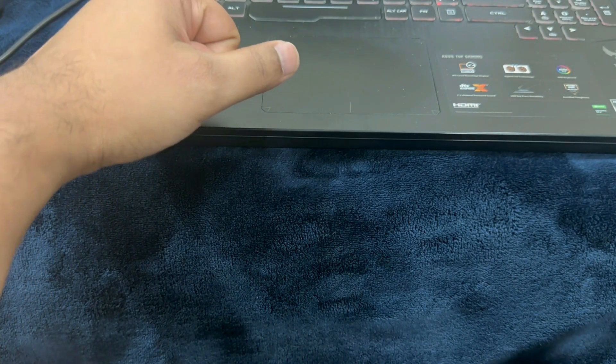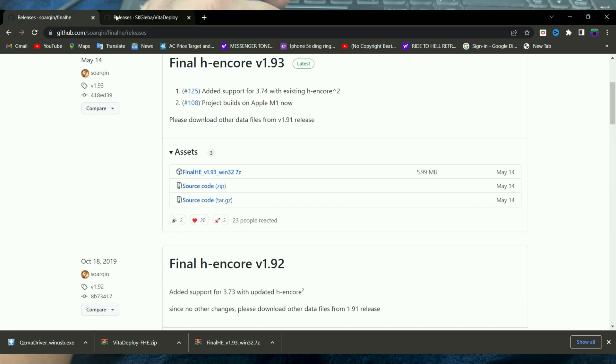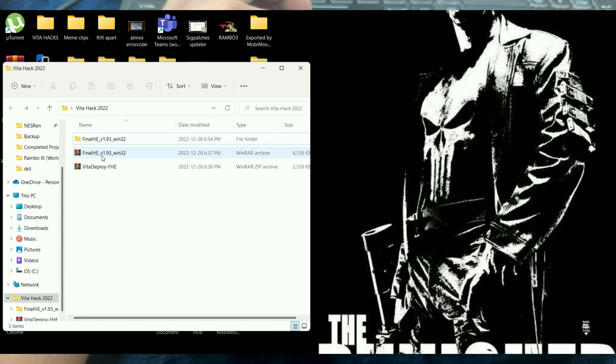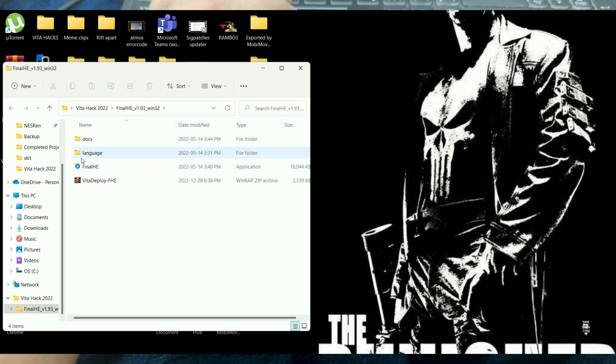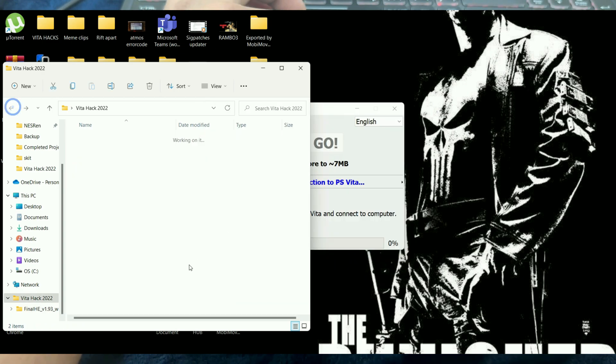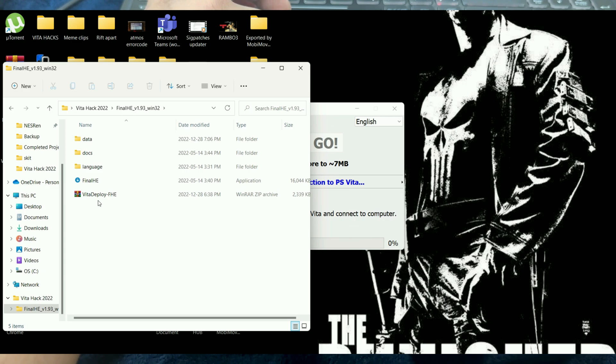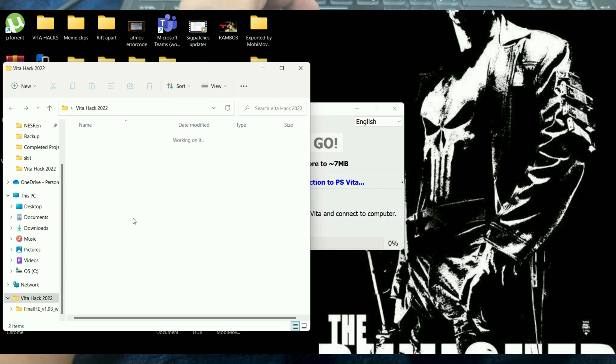Let's now move on to the jailbreak process. Go to the two links in the description. Download the FinalHE version 1.93 win32.7z file and then download the vita_deploy_fhe.zip file. Extract FinalHE 1.93 — you're going to get a folder. Move the vita_deploy_fhe.zip file into the extracted FinalHE folder. Run the FinalHE application. If you have followed these steps perfectly, you're going to see an arrow to the side, which means you've copied vita_deploy_fhe into the correct destination.